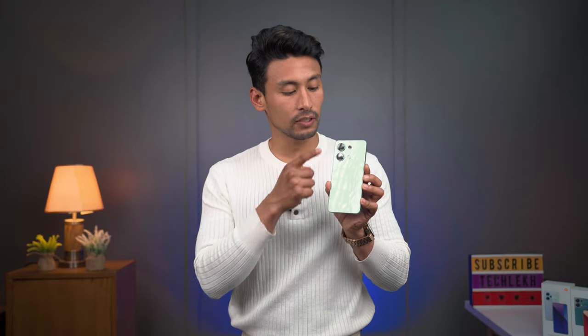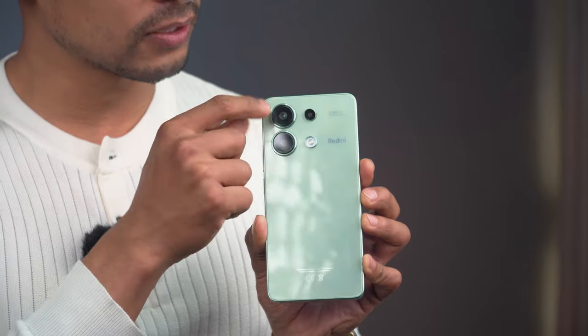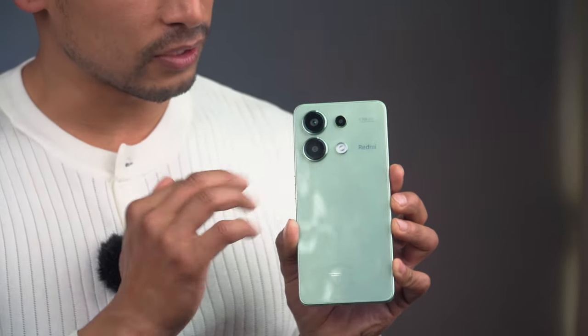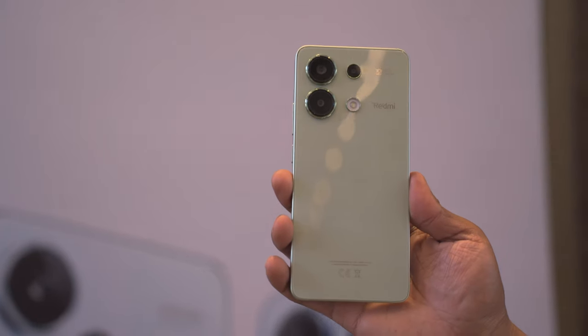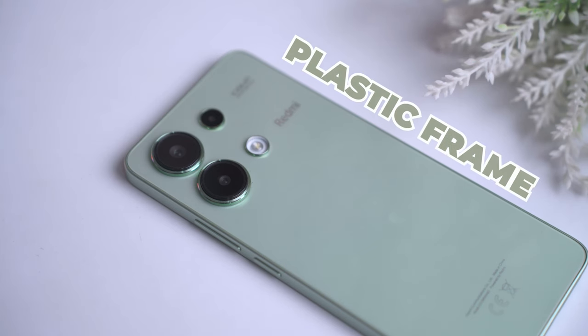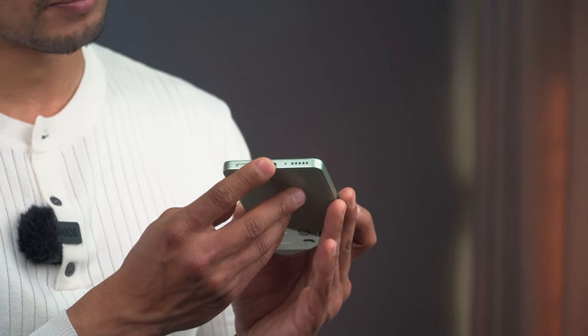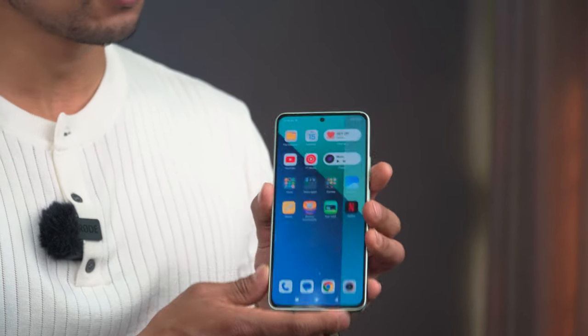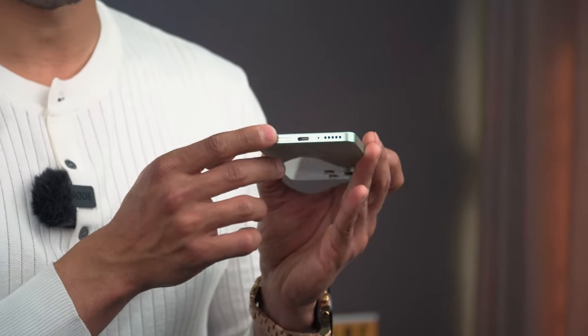These are the new additions from the Redmi Note 13 Pro 4G. Looking at the design, you can see the same color with a plastic frame. There is the power button, the volume button, the Type-C port, the speaker, dual speaker, the earpiece, and the secondary speaker at the top.